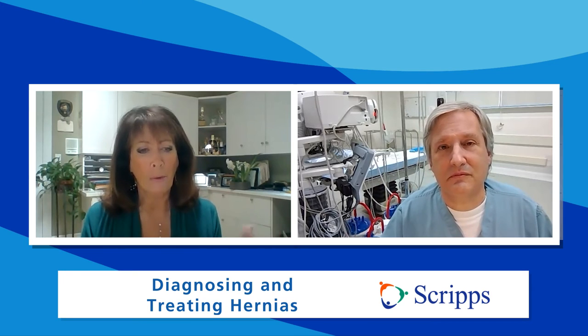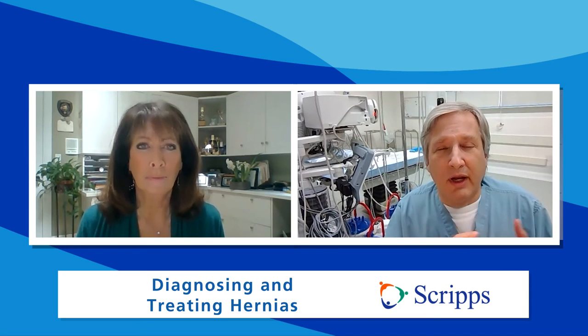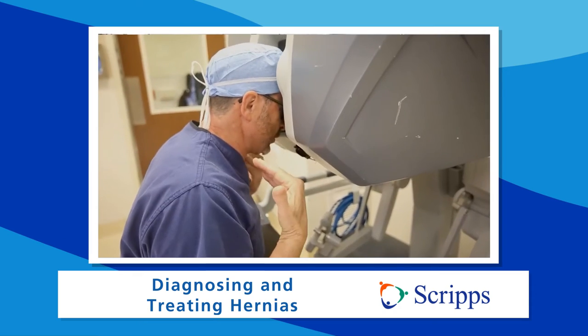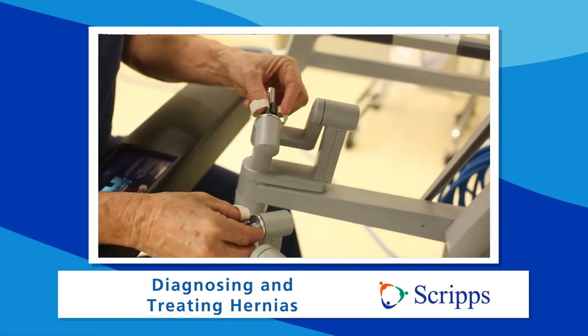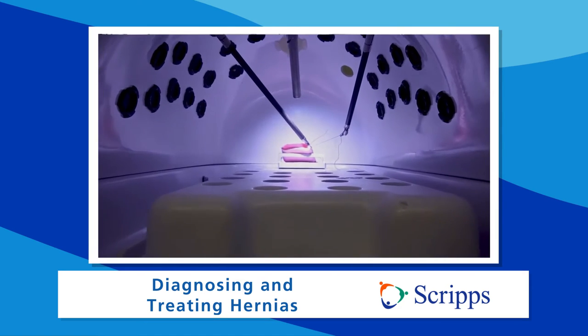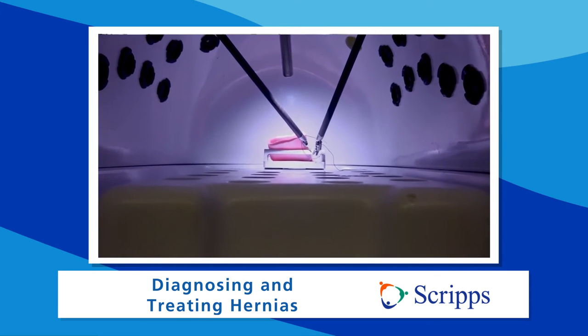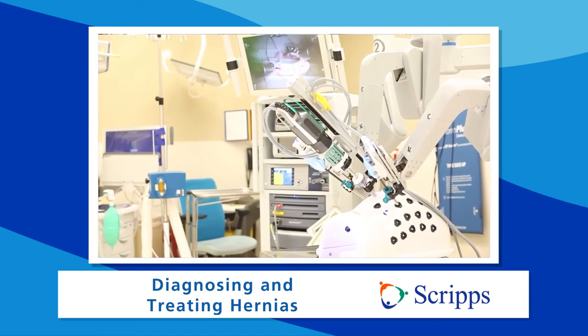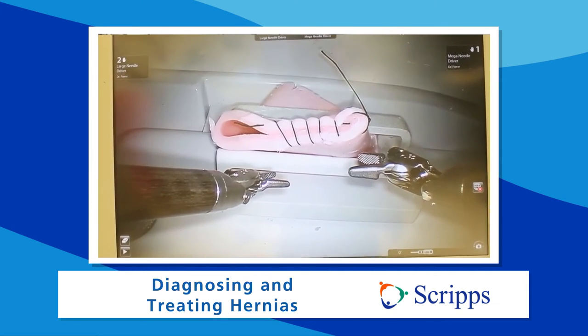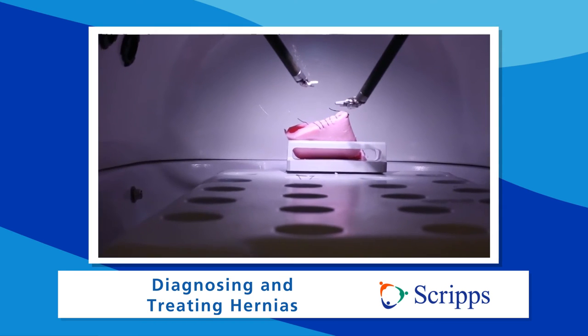In the past, hernia surgery was a big deal — you had to cut open the abdomen or the groin area. But now with robotic and minimally invasive procedures, we can make small incisions and insert instruments inside the abdomen, which actually gives us an even better view. We have a video camera that provides a three-dimensional view of the abdominal wall, allowing us not just to see the hernia but to inspect other areas as well. Sometimes we find additional small hernias that we couldn't feel from the outside, and by using this minimally invasive robotic technique, we can repair all of them at the same time.